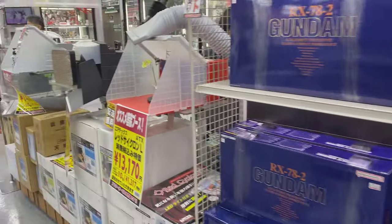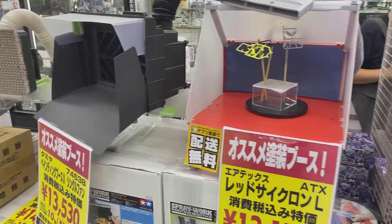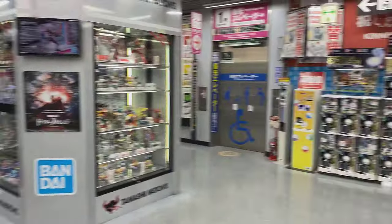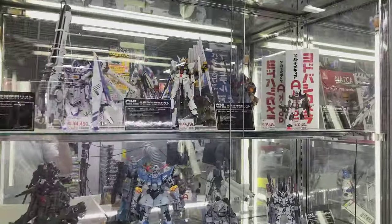We have some of the tools for painting, airbrushing over on the right, and more Gundam.